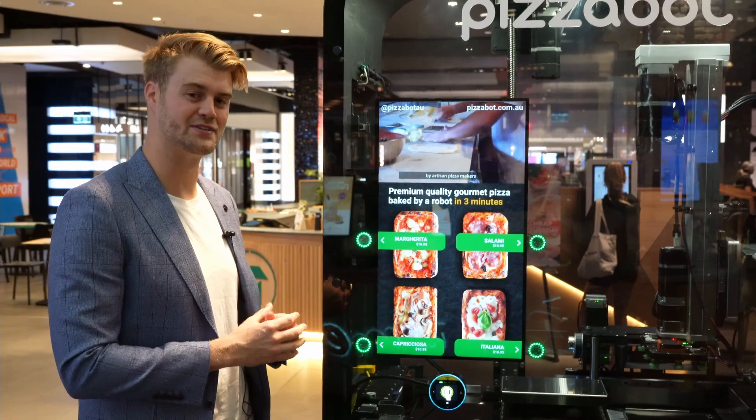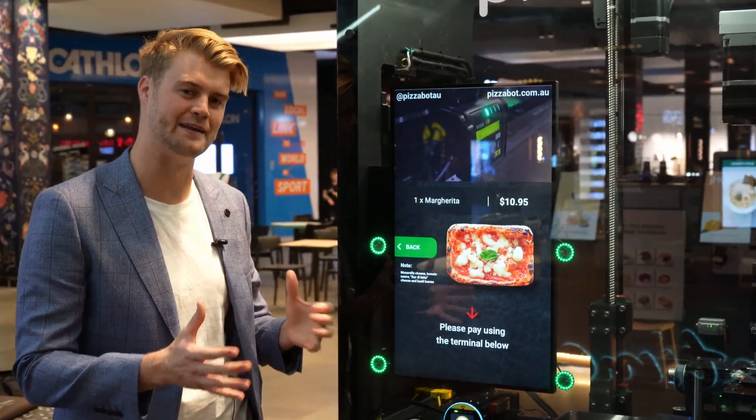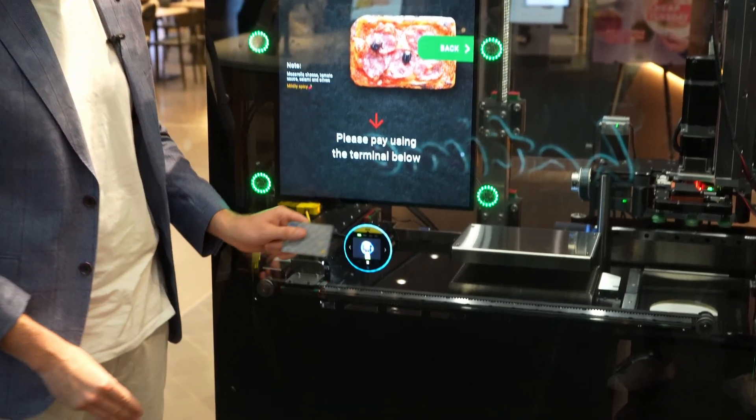To order, simply choose your desired flavour and wave your fingers in front of the corresponding illuminated button. Then use contactless payment to complete your purchase.